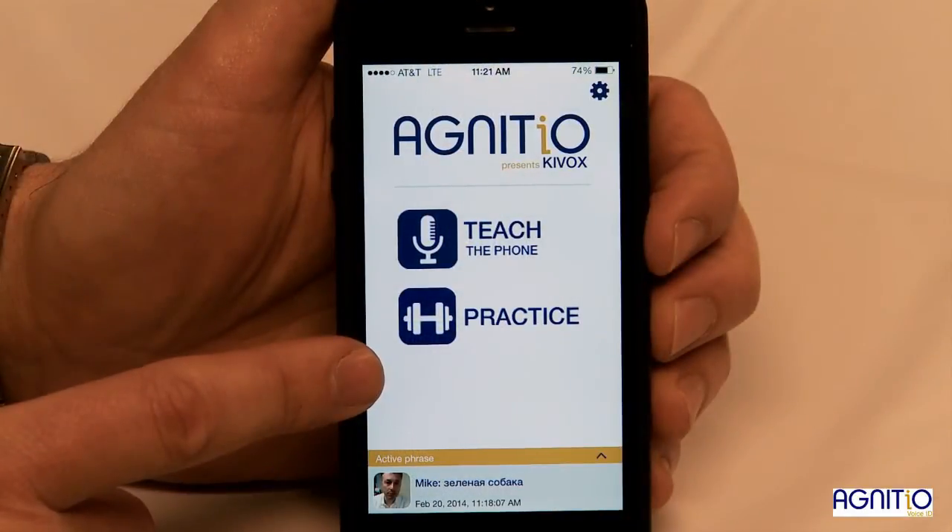We are back at the home screen. I can select one of the phrases to practice or delete one. So there you go — give it a shot yourself. Thanks for watching our demo. For more information, please visit agnetio-corp.com.